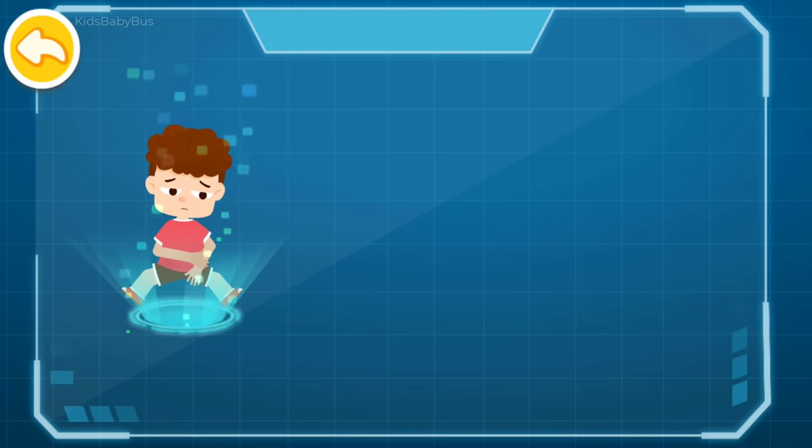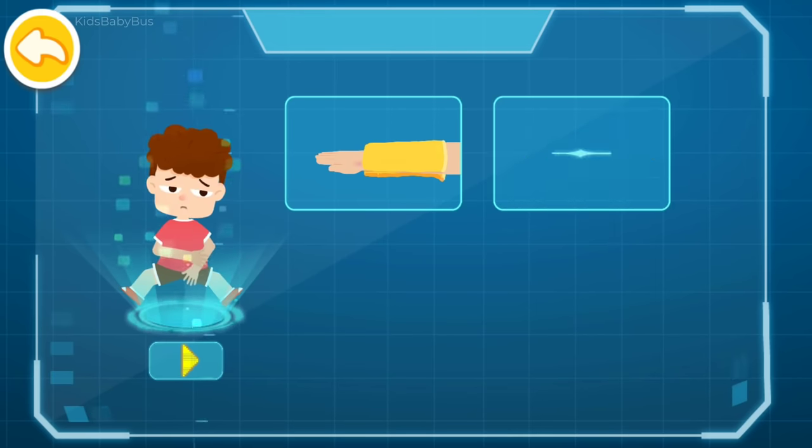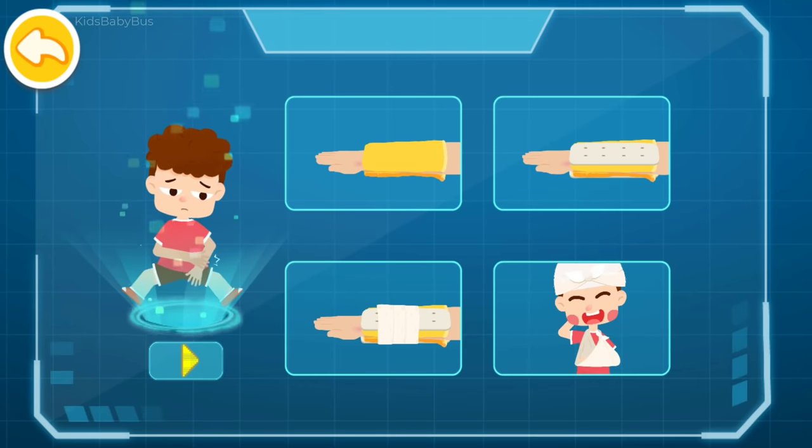First aid for closed fracture: 1. Fill with soft cloth. 2. Secure with a splint. 3. Wrap with a bandage. 4. Suspend with a triangle towel.